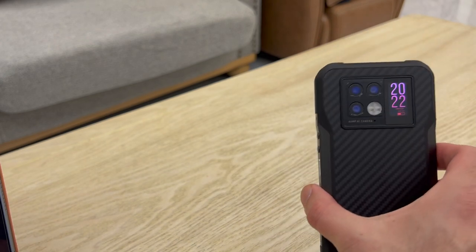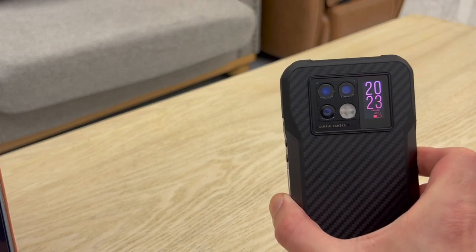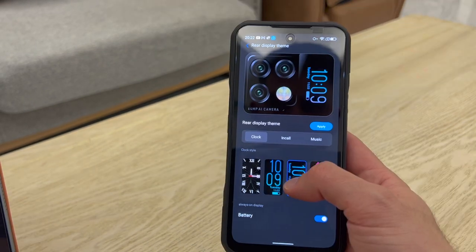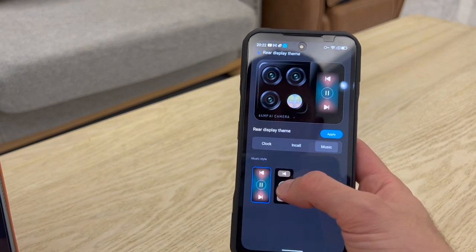There is also a secondary screen located on the back of the phone, and it is one of the most outstanding features of this device. It is a 1.05 inch display. It can be set to show a clock, reveal who is ringing you, or provide a quick means to control media playback.